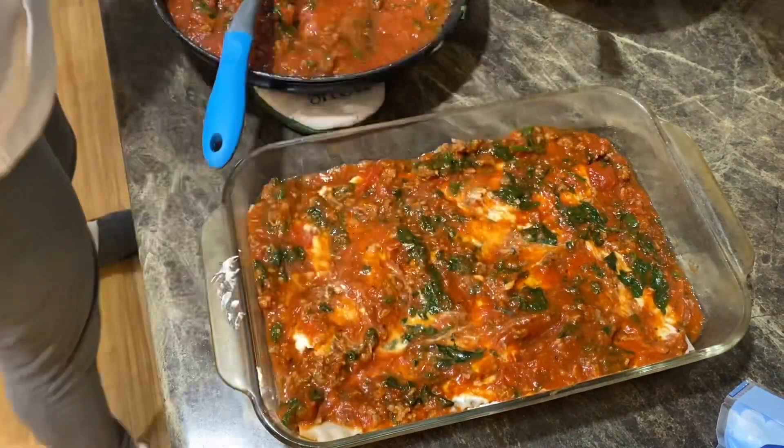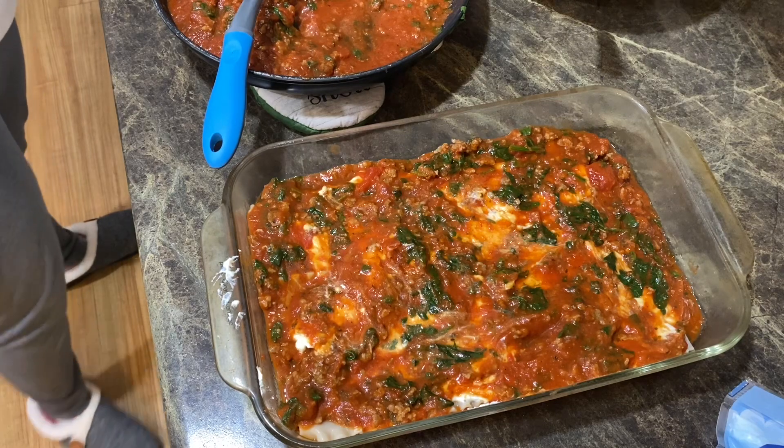Now I'm going to add another layer of noodles - let me pick up the pieces.